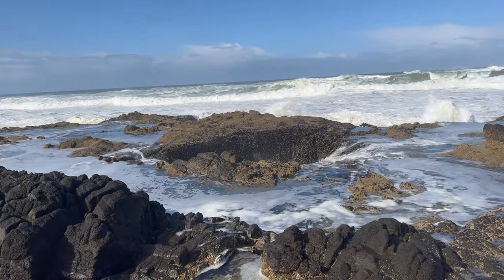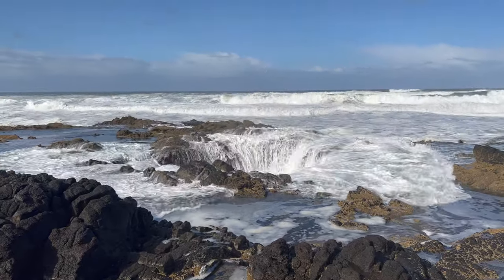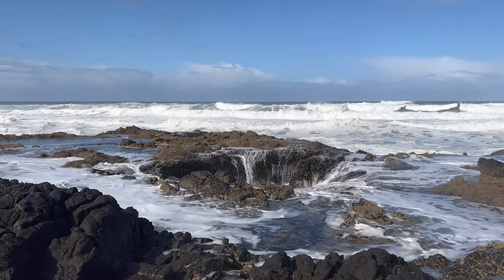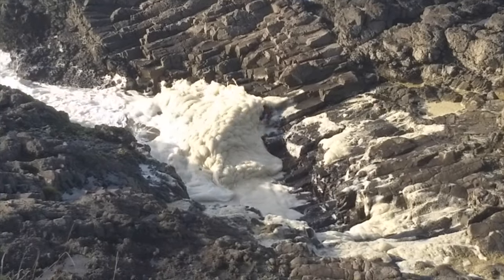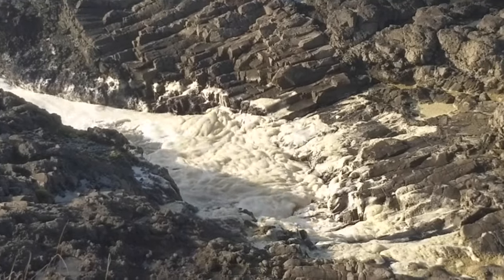You can see really well in this closer view that the rock is volcanic. It's basalt, or hardened lava from a volcano that erupted 37 million years ago. Brian said this sea foam looks kind of gross, but I thought it was pretty intriguing.